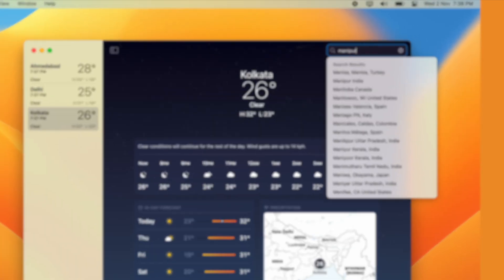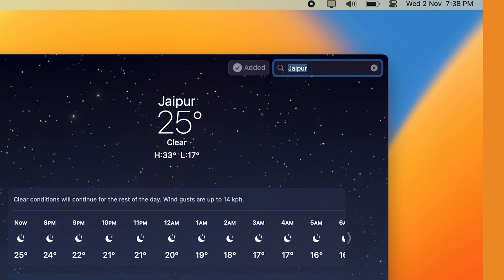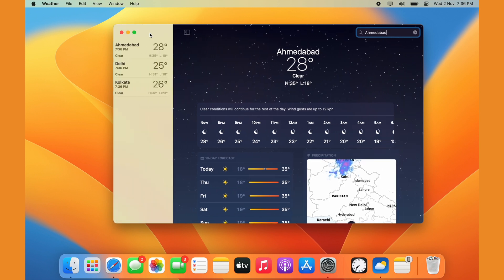There's even an option to see map-based real-time details about precipitation. To add a new location to the Weather app, search for the place you want in the search bar, select the place, click on the plus button next to the search bar, and you can access the location from the sidebar. Click on the little icon in the top left corner if you can't see the sidebar.